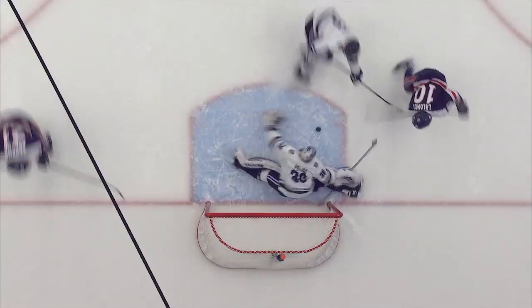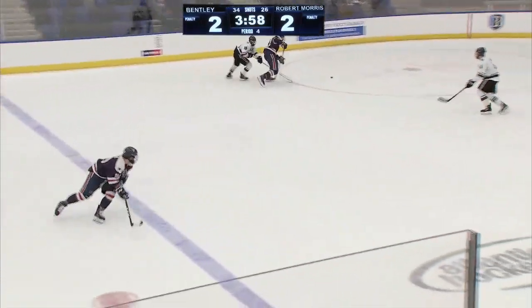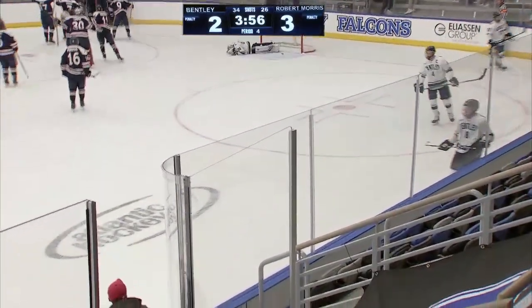Nick Lallon, the freshman, didn't get enough of it. They've had a lot of zone time, possessing the puck a lot, putting a lot of pressure on Bentley's defense. Adamo scores — off the faceoff! Robert Morris wins it! We'll see you next time.